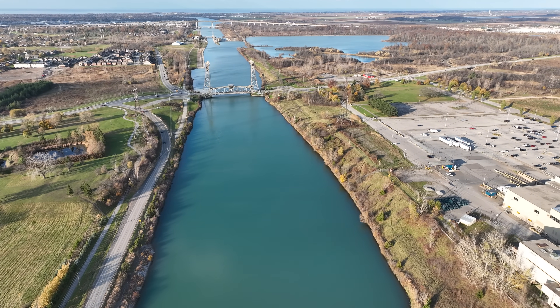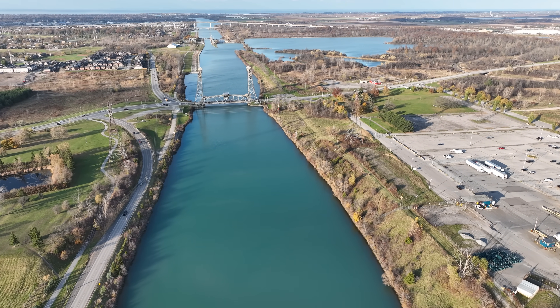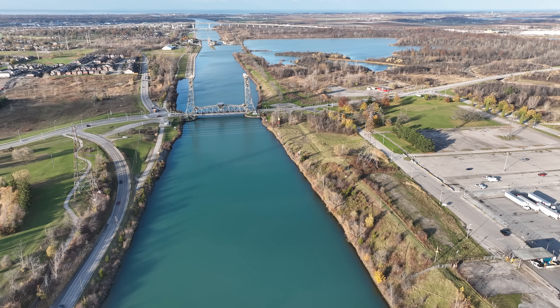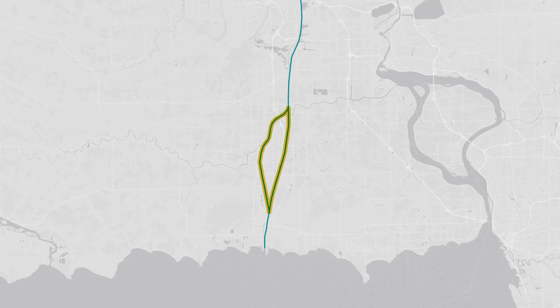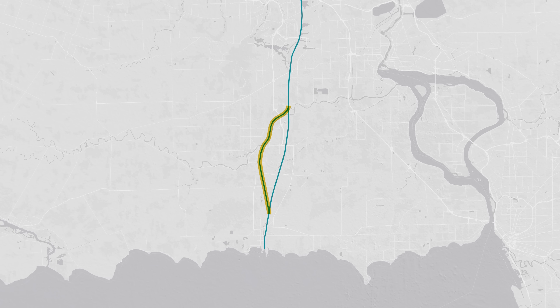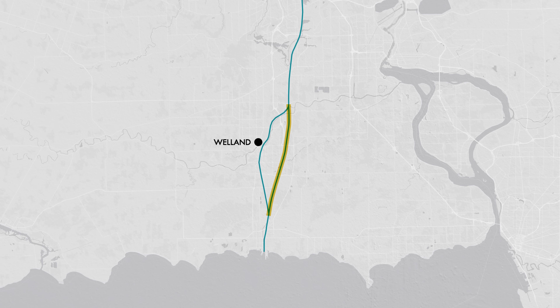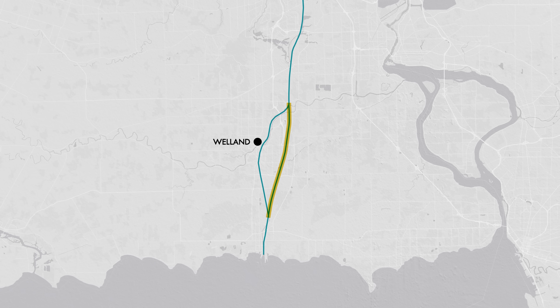It prevents excess water from rushing down the canal when the lake is high, kind of like an airlock on a spaceship keeps air from rushing out when astronauts step outside for a spacewalk. Downstream of the control lock, the canal splits in two. The original pathway of the canal flows through the eponymous town of Welland, while the larger and newer section, the Welland bypass, bypasses Welland to the east.